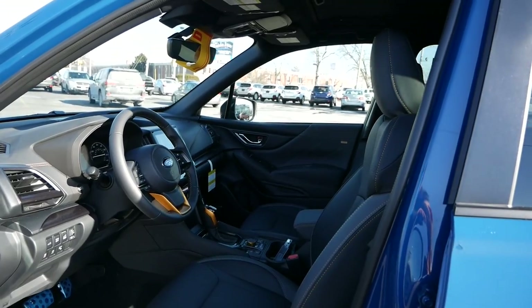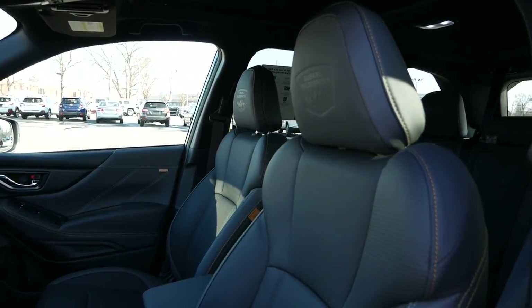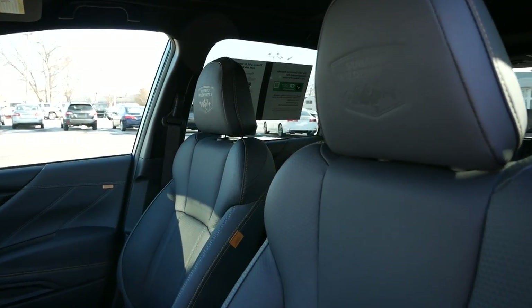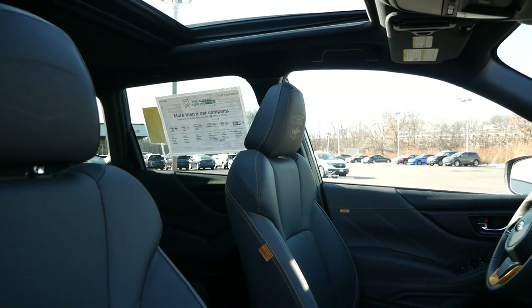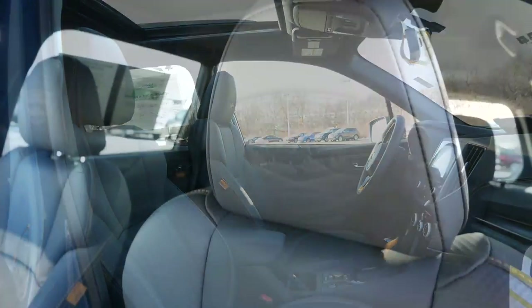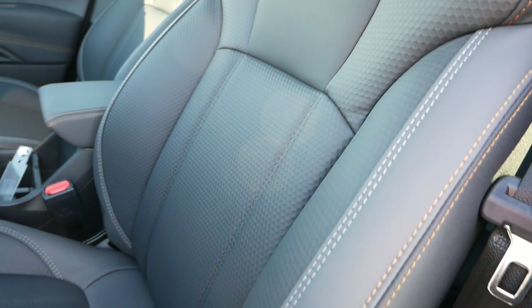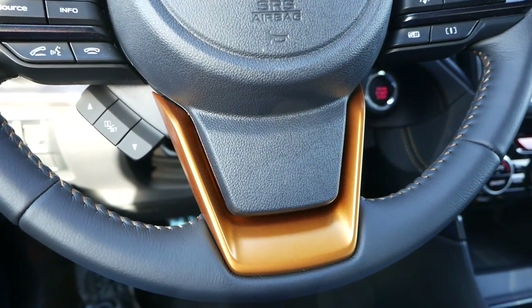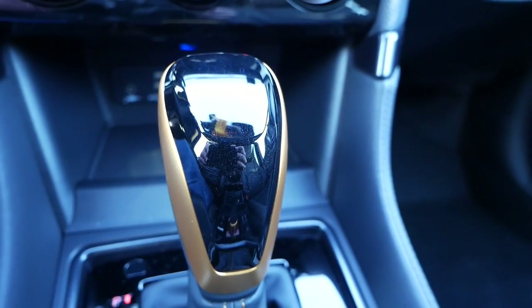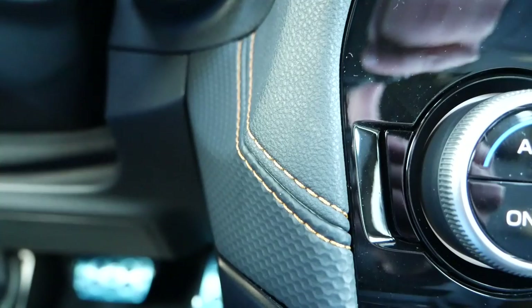Stepping inside for all 2022 models, there are no changes compared to last year. However, the Wilderness trim sets itself apart with Subaru StarTex water-resistant fabric seats that have a nice premium feel. Bolstering isn't aggressive since it is a normal compact crossover, but support and overall comfort garner quite a bit of attention. Also unique to the Wilderness are copper accents on the steering wheel and gear shifter, and contrast stitching on the dashboard to add individuality to this trim.